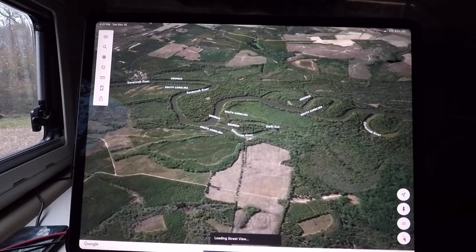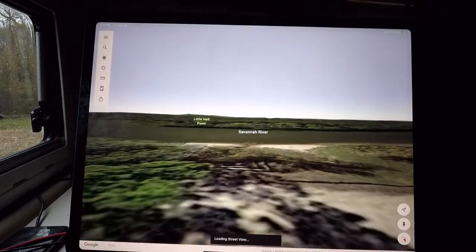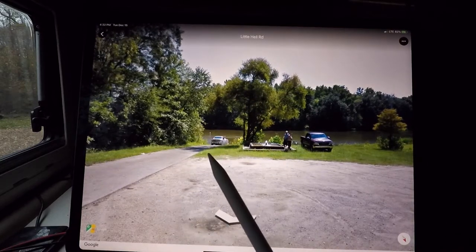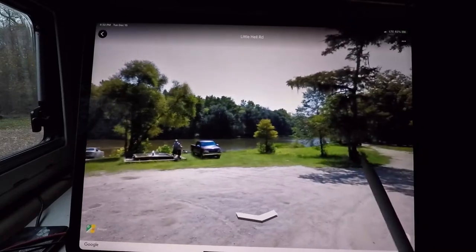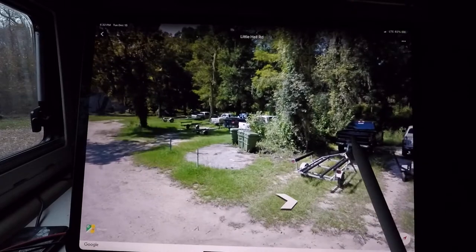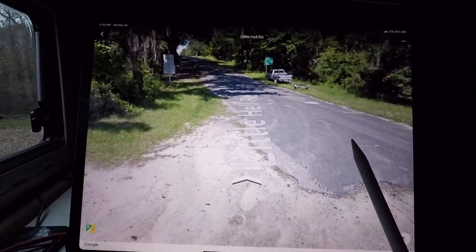Here's the boat ramp — they call them landings here. This is street view. It's cold today. You can see it's a nice boat ramp, and this is the spring I was talking about. Plenty of parking. Really awesome, pretty far away from any town. Little Hell Road.